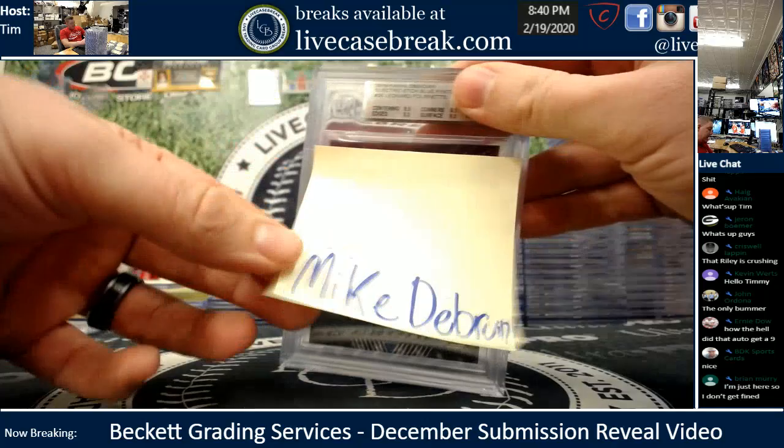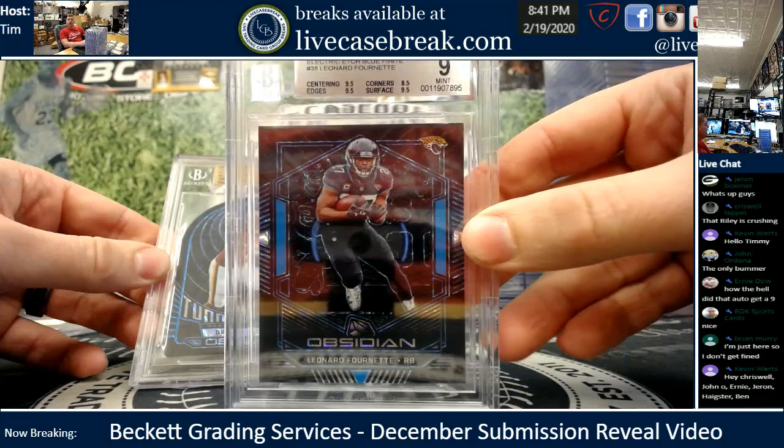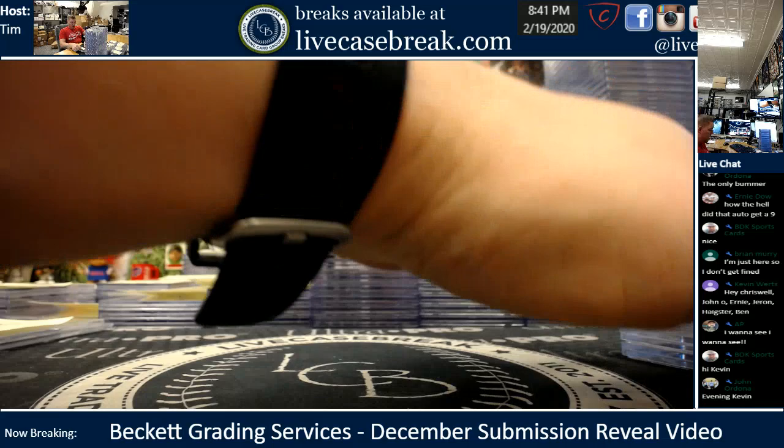Mike D., this is from your epic break night where you had three or four one-of-ones out of that case of 2019 Obsidian. Your Fournette one-of-one got a 9 — beautiful card still. And your Dwayne Haskins Tunnel Vision Rookie got a 9.5, true gem. Two cards for you, buddy, both one-of-ones — one for two on the grades.